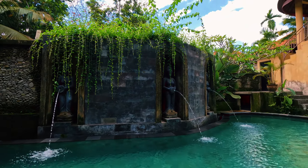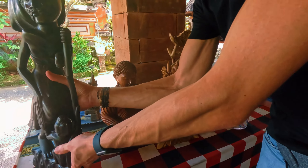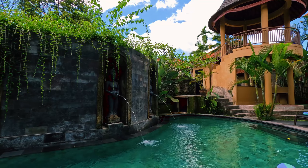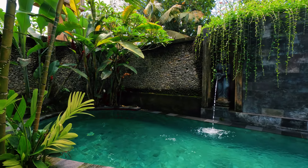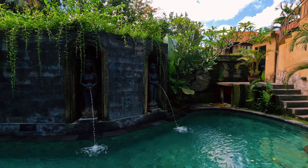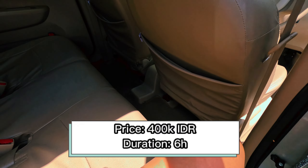Good morning from beautiful Ubud! We woke up at our villa in Ubud at around 7 a.m. because we really needed to have some coffee before our tour started. We stay at Villa Sonia in Ubud, a really intimate and very beautiful villa near the monkey forest. We had coffee and breakfast and our driver arrived at around 9 a.m.